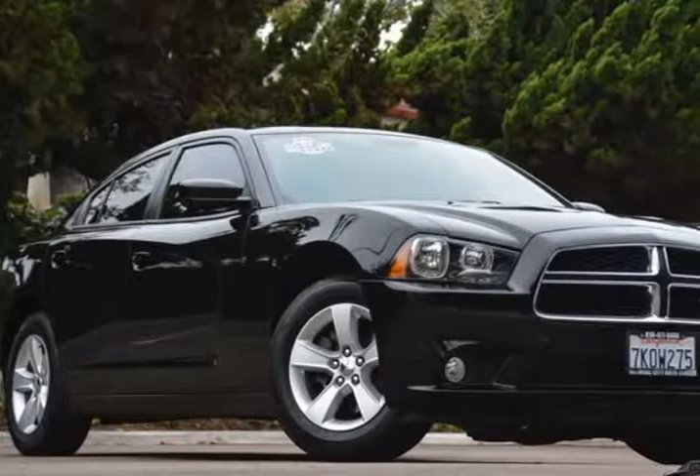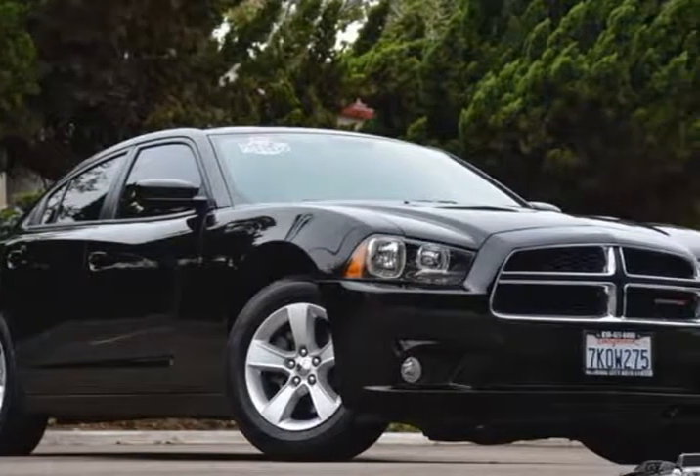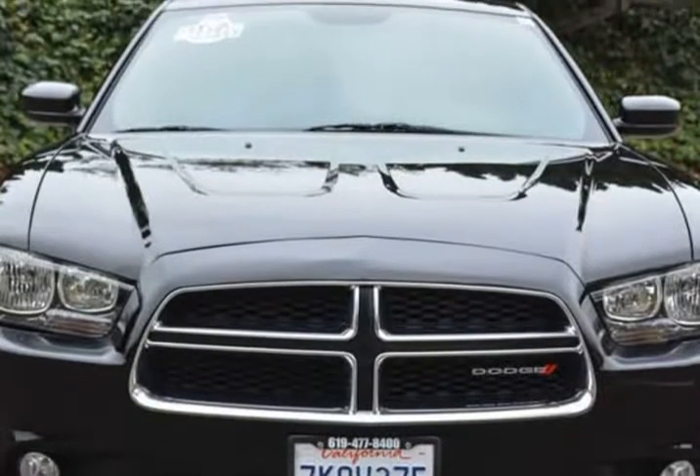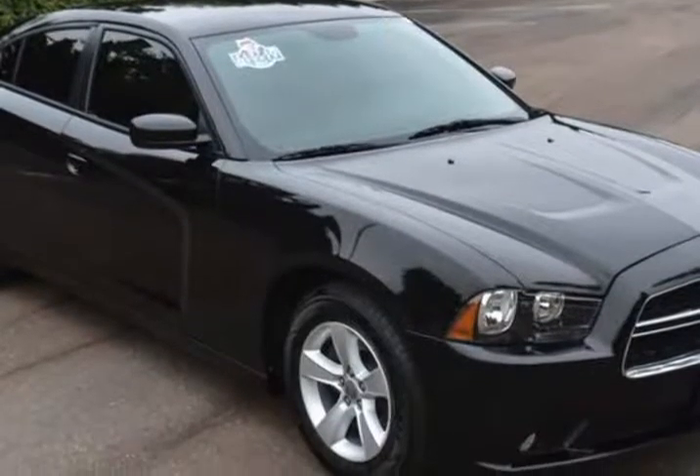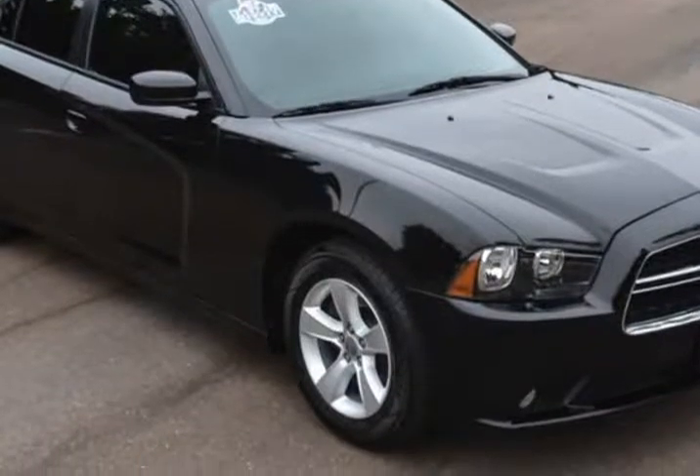This 2014 Dodge Charger is brought to you by National City Auto Center. Our stellar one-owner 2014 Dodge Charger SXT shows off its sleek and sexy aerodynamic body displayed in pitch black.